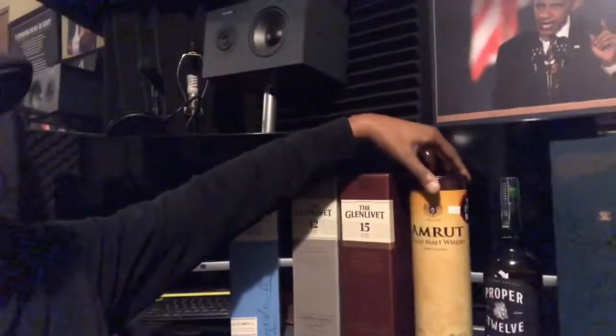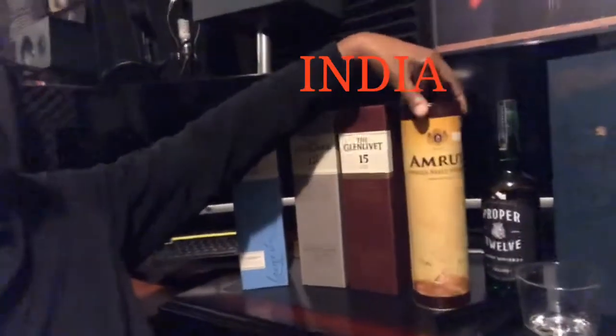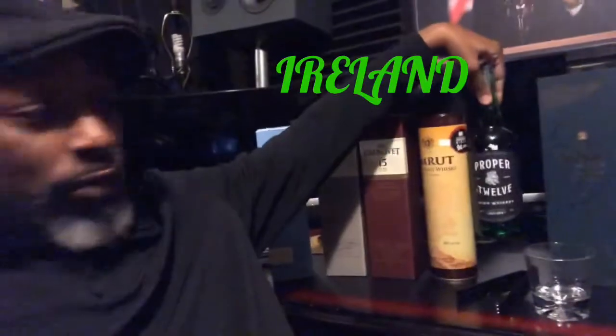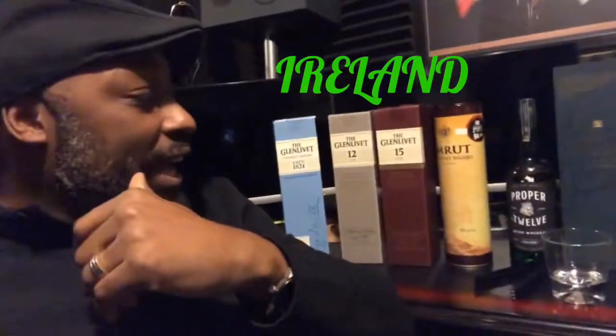And if you want to get something a little bit different than just a scotch, here's a single malt that I like — Amrut. And that's sort of like a Middle Eastern one. And then there's another blended one. When it comes to blended, I don't do too many blends, but I will do a few. Here's one blended that I do like, and this is actually an Irish whiskey — it's called Proper 12, and that's a pretty good one that I endorse.